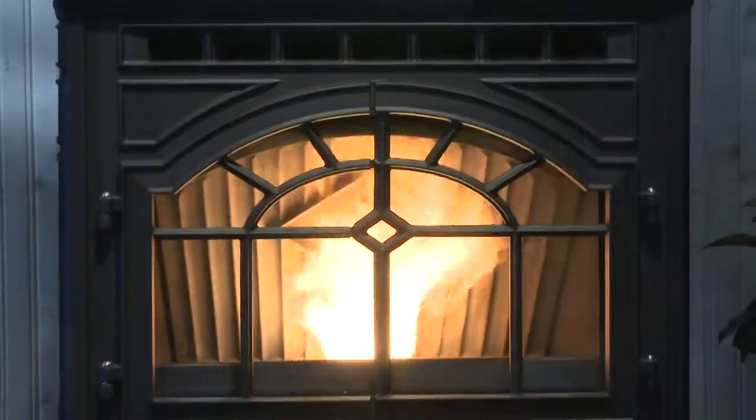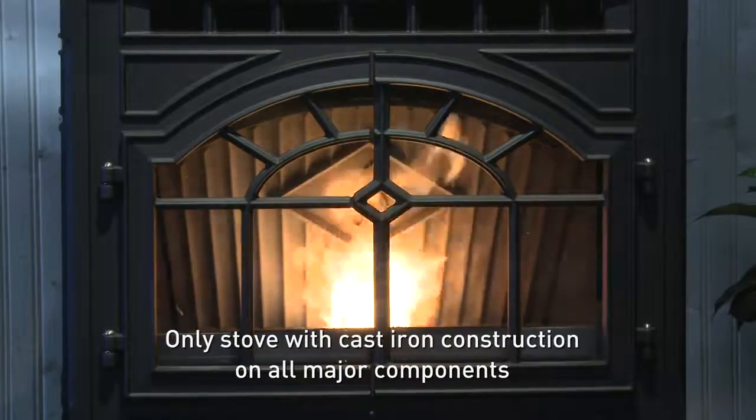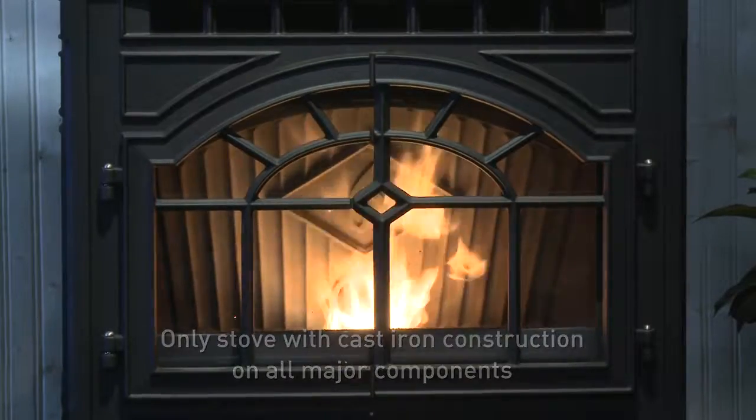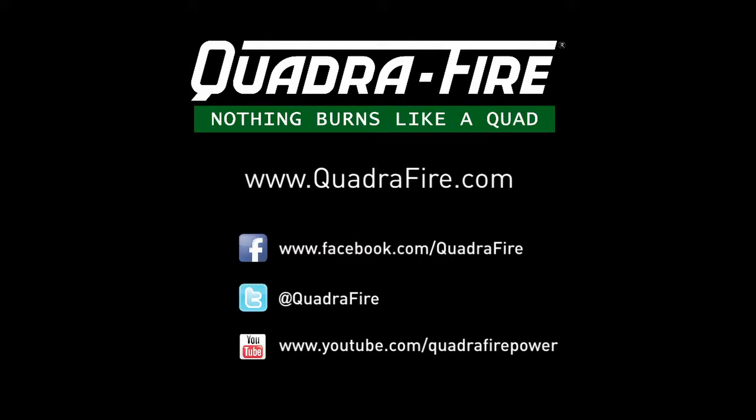Full cast iron construction showcases intricate detail and means the Mount Vernon E2 is more than durable — it's built to last a lifetime. Visit your local dealer or Quadrafire.com to learn more.